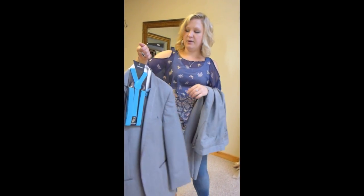Stop in. We measure you up and you order everything right here and we'll get the perfect tux for your perfect day. See you soon.